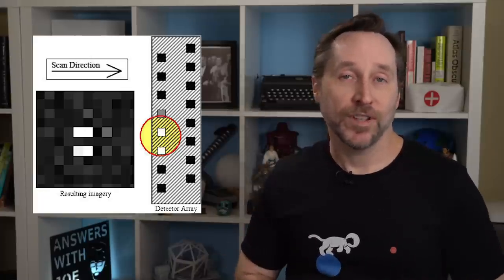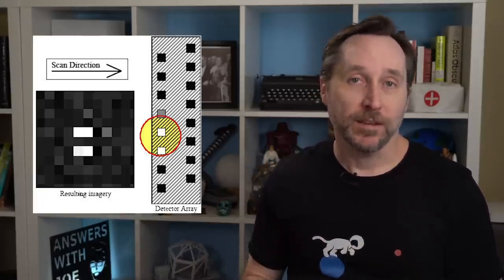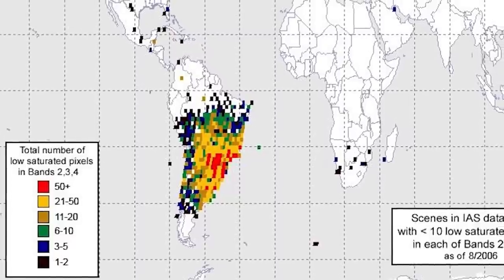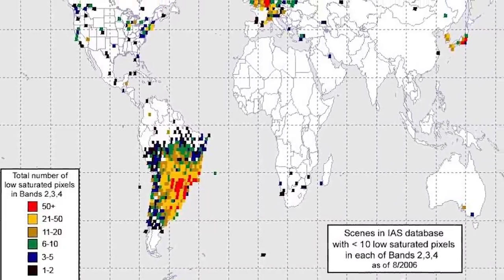Depending on the satellite's mission, some compensation might involve checking data against a backup, or sometimes whole backup systems are built in. Other times all that's necessary is a little common sense. Take Landsat, a mapping satellite operated by the U.S. Geological Survey. It might occasionally show bright white spots on its photos, sometimes followed immediately by a dark spot. The white spot means a particle oversaturated the camera's detector; the dark spot that follows is when the detector recovers. Landsat operators know this, so they can simply discard the affected part of the image. Here's a map of where Landsat SEUs have occurred — that big blob of red and yellow dots is the South Atlantic Anomaly.